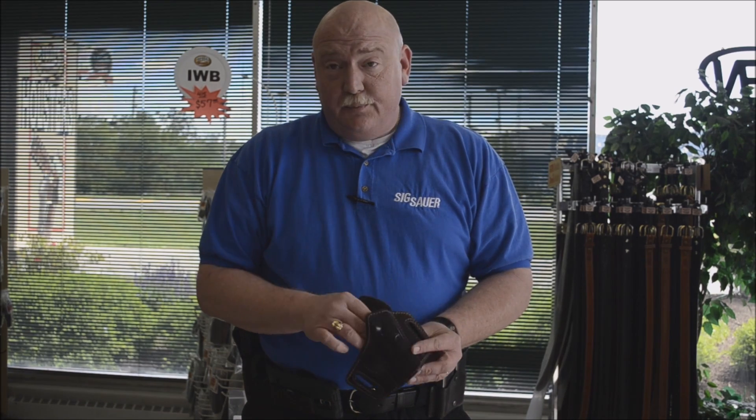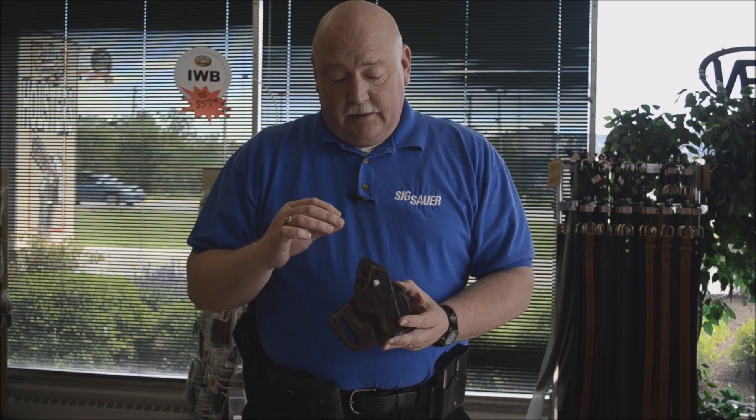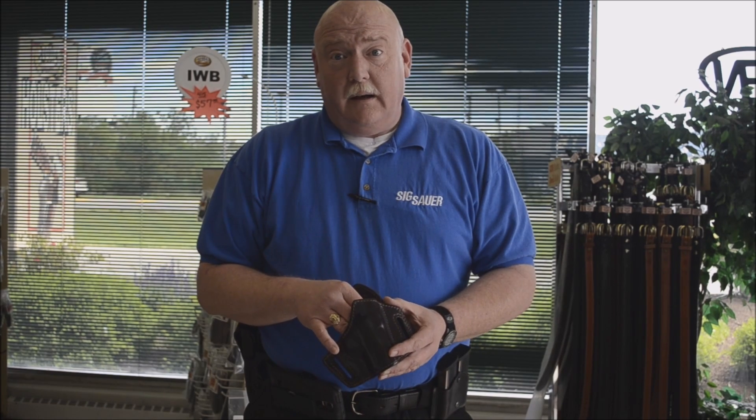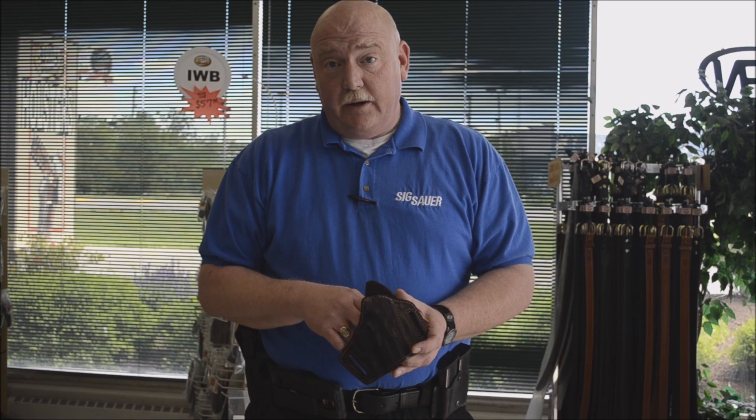Also, having that smooth surface — unlike suede lining or other lining — it will repel all the dust, so it won't be stuck inside your holster. Therefore, it's better for the finish of your firearm.